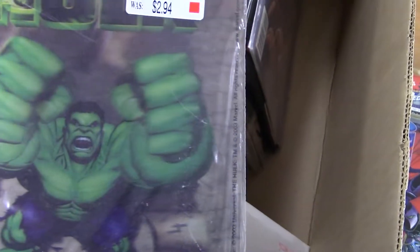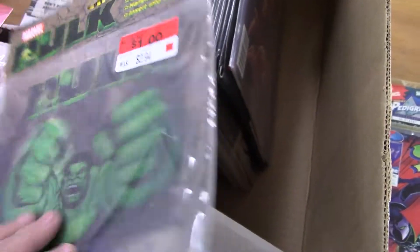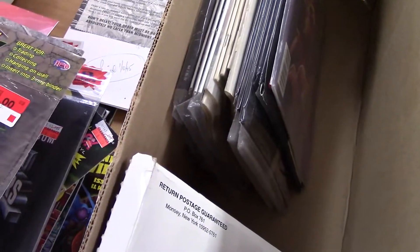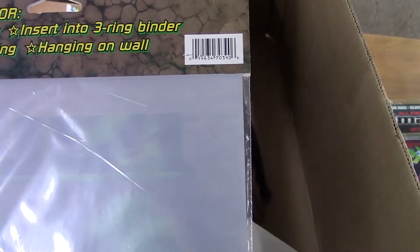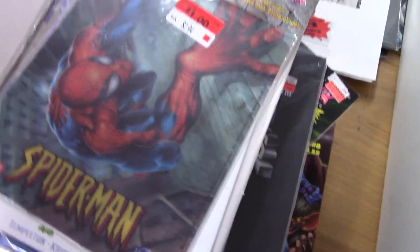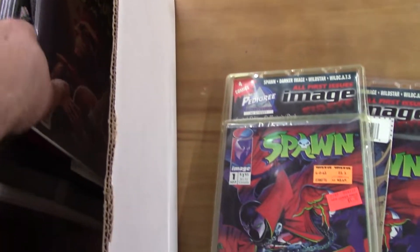Hulk — not sure what that is. I've got a Spidey insert in the three-ring binder. I see — it's just a kind of cover you put inside the thing to change the cover on your binder.